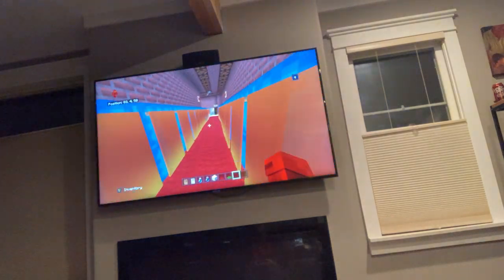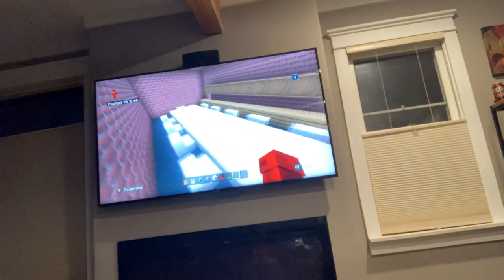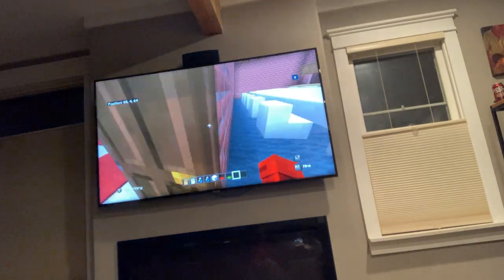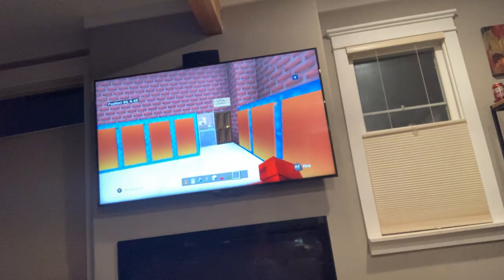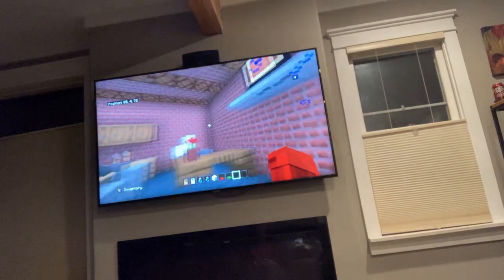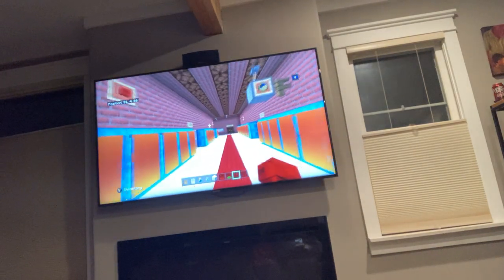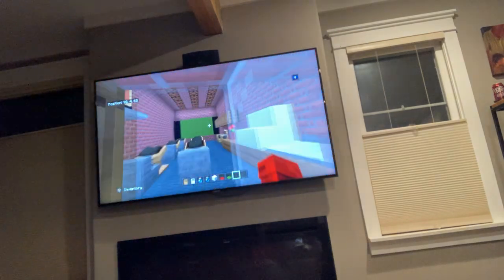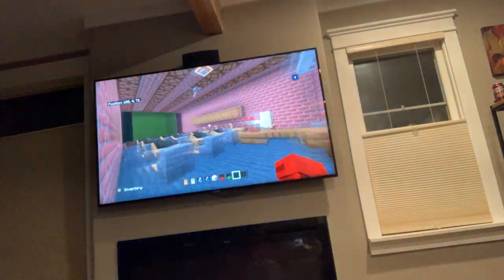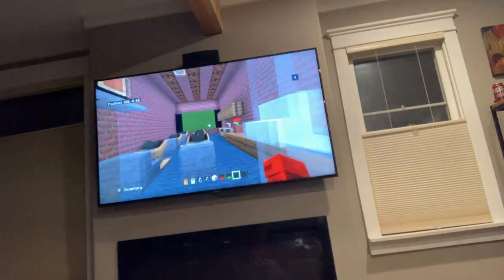Here's the conference room where teachers can have meetings. Right here we have a literacy classroom, basically laid out like the English classrooms. Then we have a smaller English room and another literacy classroom continuing down.